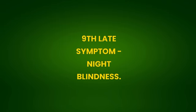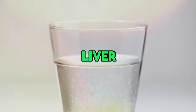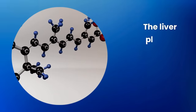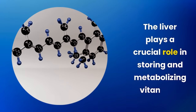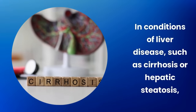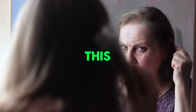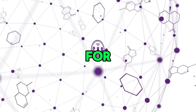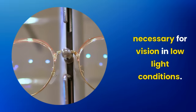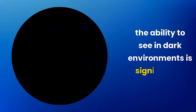Ninth late symptom: night blindness. Night blindness, or nyctalopia, can occur due to liver problems through poor absorption of vitamin A, essential for eye health. The liver plays a crucial role in storing and metabolizing vitamin A. In conditions of liver disease such as cirrhosis or hepatic steatosis, the liver's ability to store and release vitamin A is compromised, leading to deficiency of this vitamin, which is vital for production of pigments in the retina necessary for vision in low-light conditions.